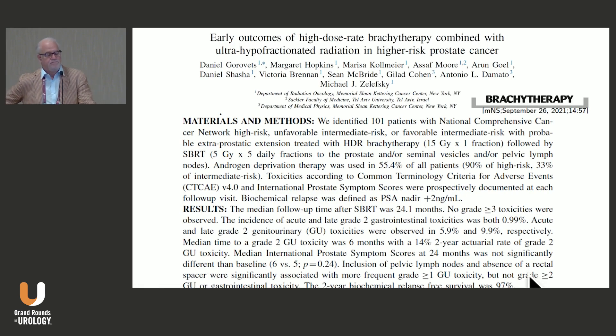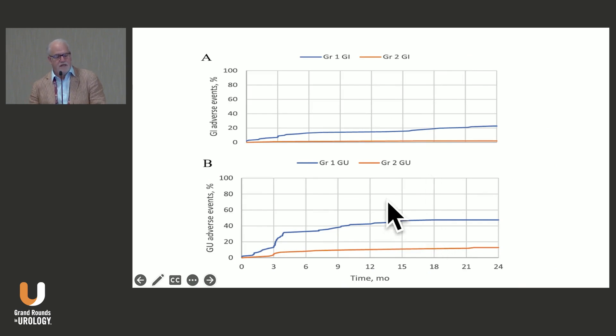Another trial from Memorial, published by Michael Zelefsky, used the same SBRT fractionation of 500 cGy times 5 but added an HDR brachytherapy boost. Looking at GI events, grade 2 toxicities were essentially absent, and grade 1 toxicities out to 24 months were about 20%. For GU adverse events, grade 2 events were all under about 10% and grade 1 events were about 40% and consistent over the 24-month period — again no surprises with the addition of brachytherapy to SBRT.